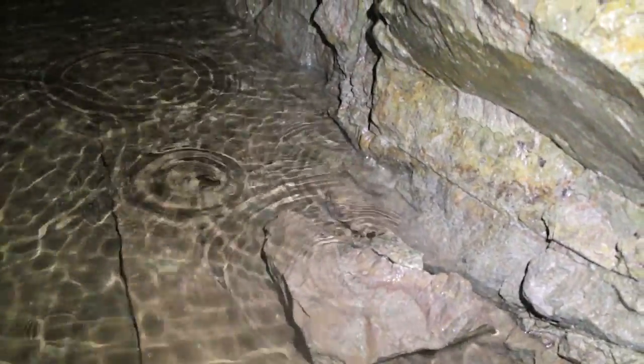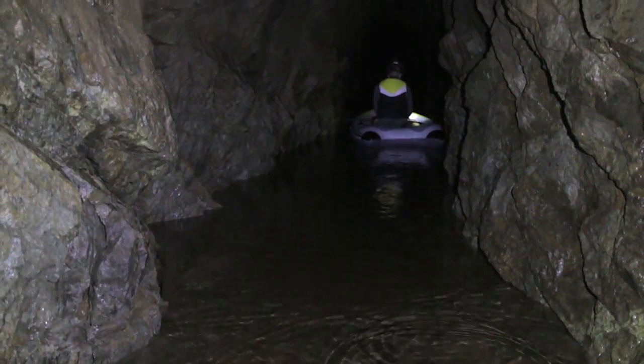The boating continues. The water's getting much shallower now, around a foot at this point. And it does end up here at some point where we can get out and walk.